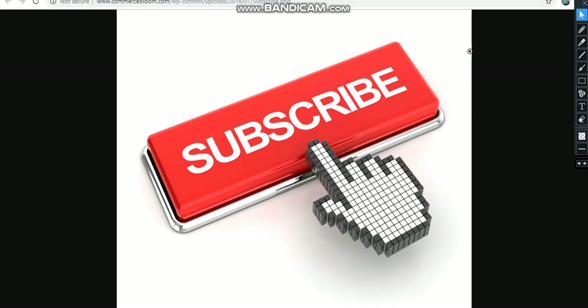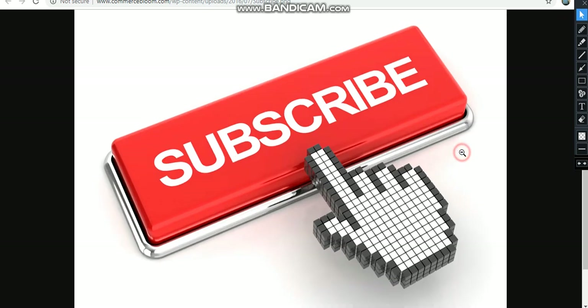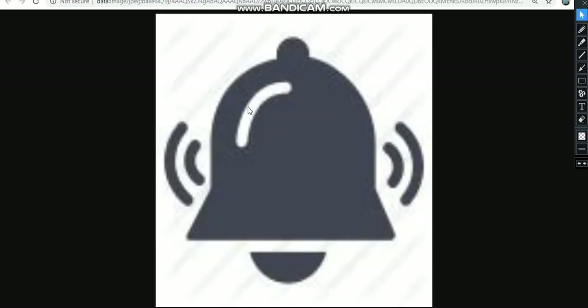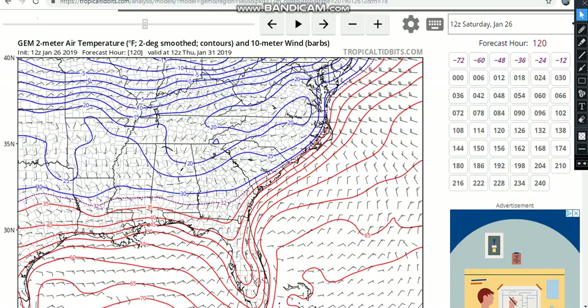Hello, YouTubers, I am the Weather Dude. Welcome back to my YouTube channel. Thank you all for tuning back into my presentation for January 26, 2019. Today's video is going to be special coverage on Winter Storm Jaden, which has just recently been named a few hours ago. I'm going to break down the totals, the timing, and how hard it will hit your area. Please consider clicking the subscribe button and ringing that notification bell.